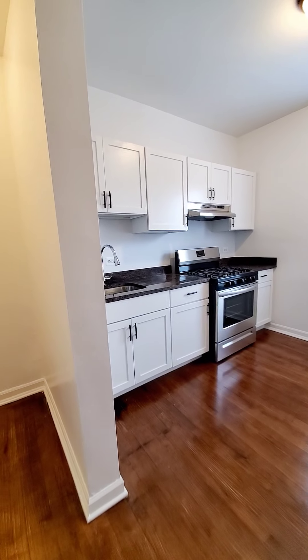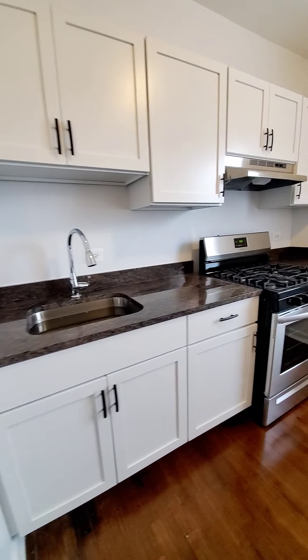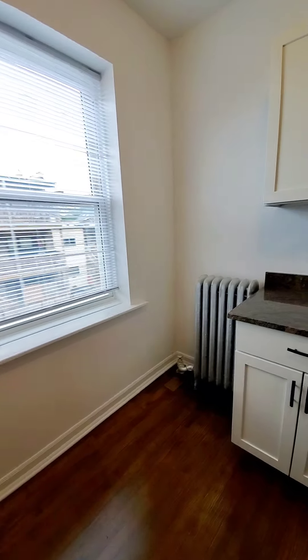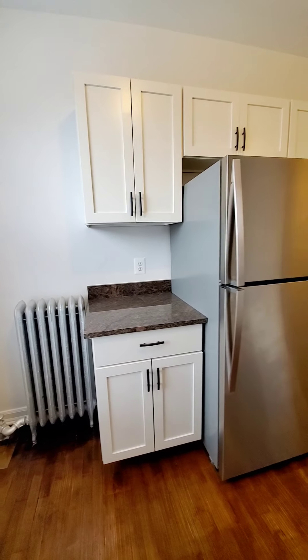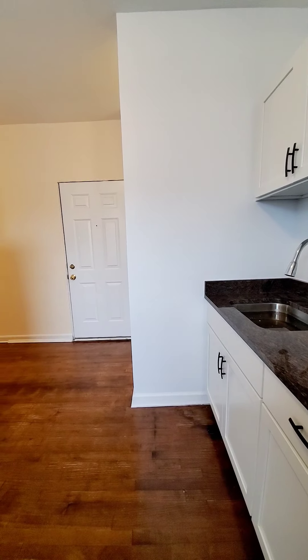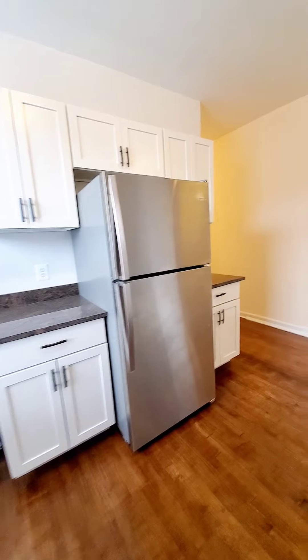Over here you have your brand new kitchen. It could be a pantry.